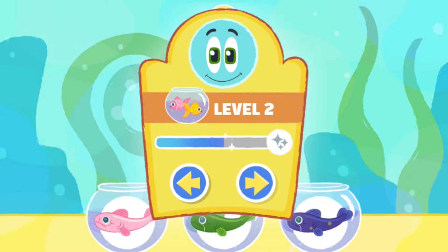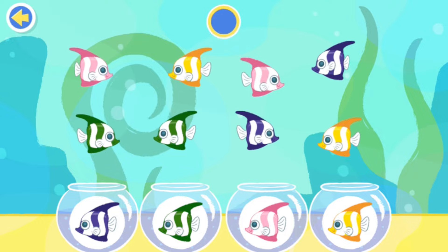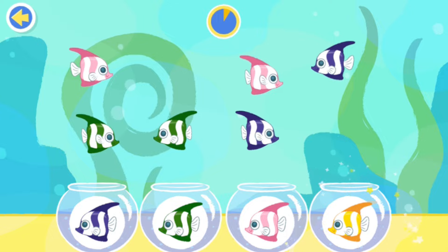Well, you did a great job! Let's keep going. Sort the fish by color. Three, two, one, go! Well, done!